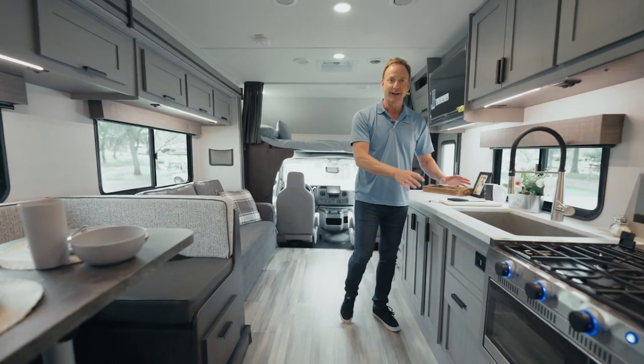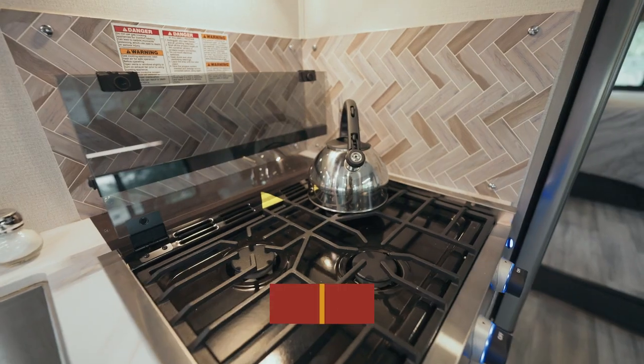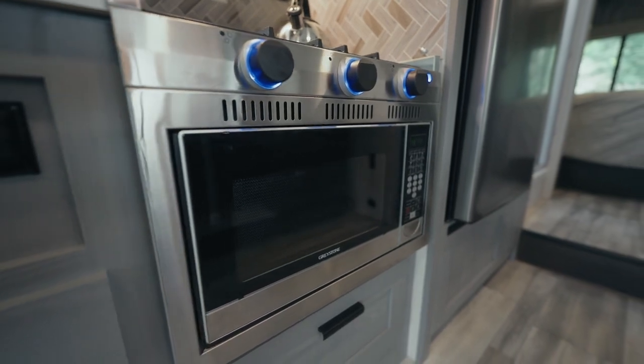Stepping into the kitchen area, it's well appointed with a 10.7 cubic foot refrigerator, a three burner gas stove, and convection microwave.